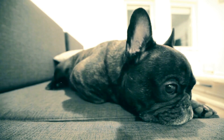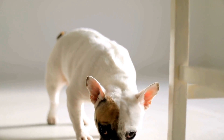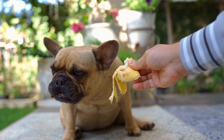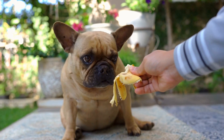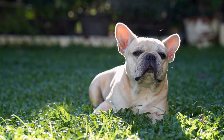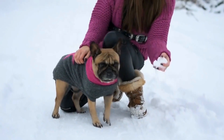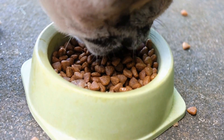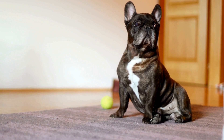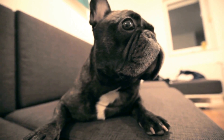Once the right crate is chosen, it's time to introduce the dog to it. Start by placing the crate in a room where the family spends most of their time. Leave the door open and allow the dog to explore it at their own pace. Encourage the dog to enter by placing treats or favorite toys inside. Repeat this process several times, gradually increasing the time the dog spends inside. The crate should never be associated with punishment — never force the dog into the crate or use it as a form of punishment.